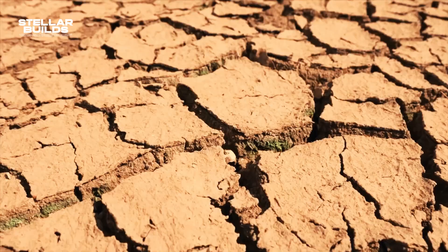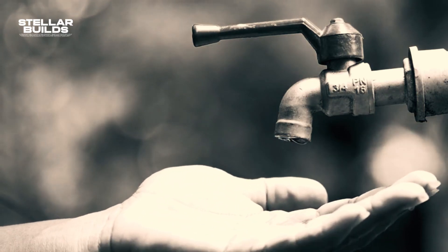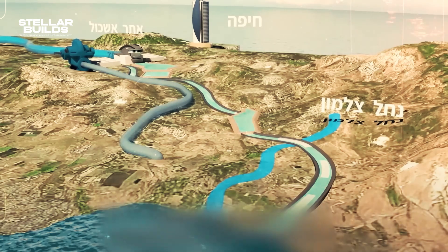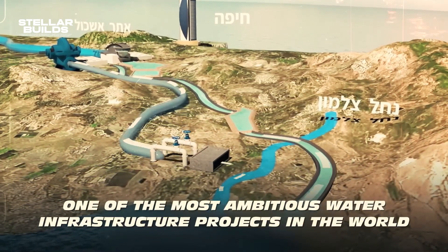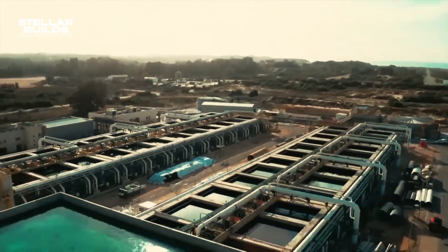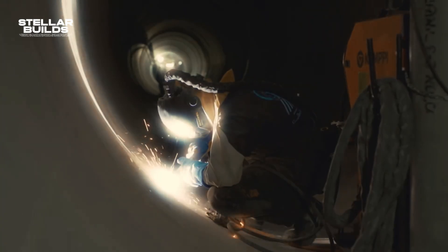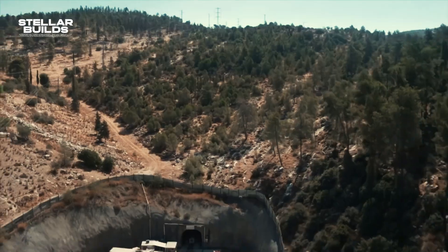Israel is a desert, and in the past, the country has faced a huge shortage of water since its emergence on the world map in 1948. However, thanks to the National Water Carrier of Israel, the country produces a whopping 20% more water than it once used to, and more than what it needs. The country has not only solved its water crisis with flying colors, but it is also exporting water technologies to other nations globally.